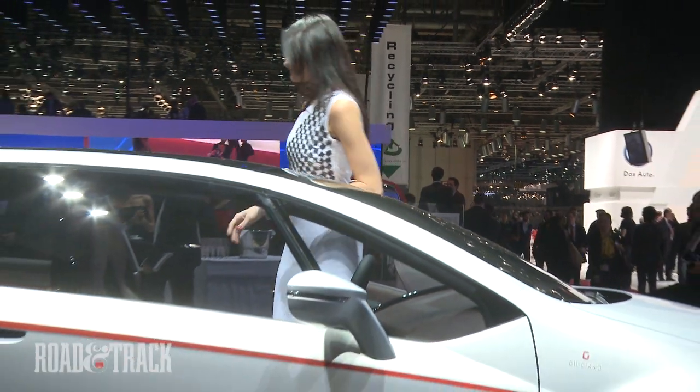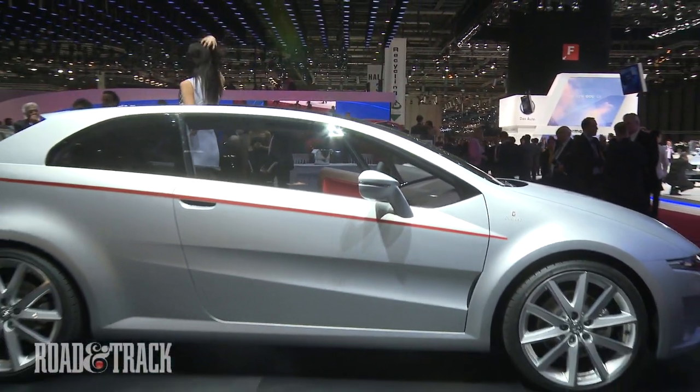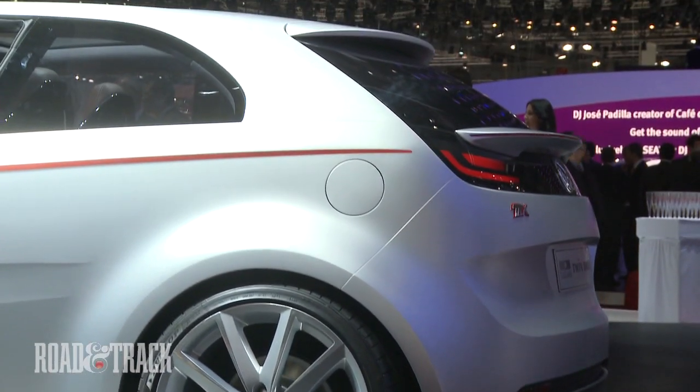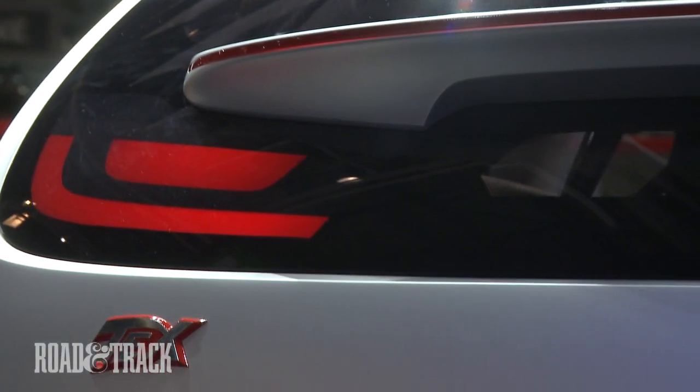Other noteworthy design elements include the glass roof, two rear wings — one on top of the rear window, the other mounted midway down the hatch — and LED taillights that appear to float on a black background at the rear of the vehicle.